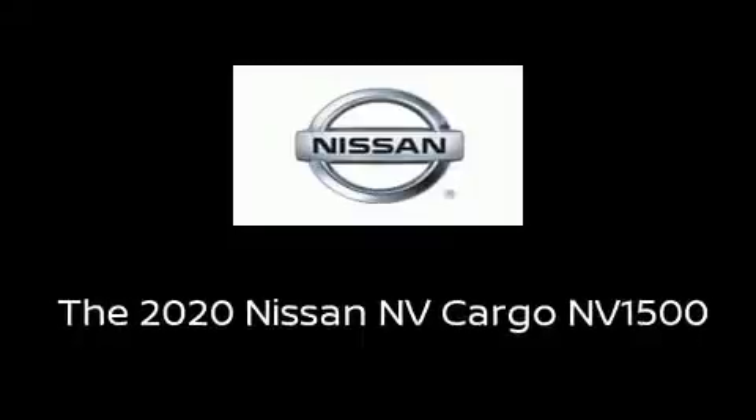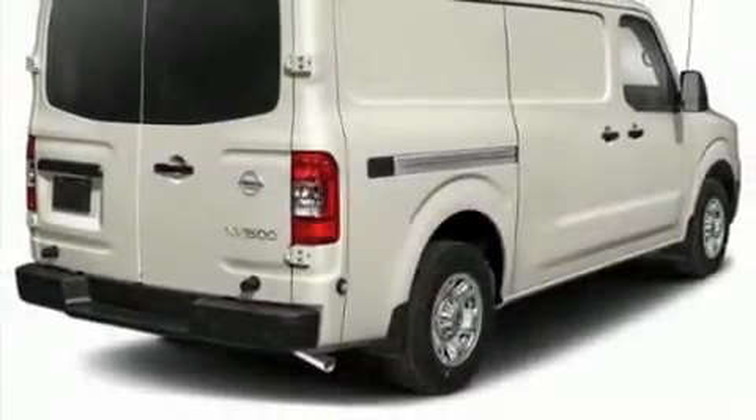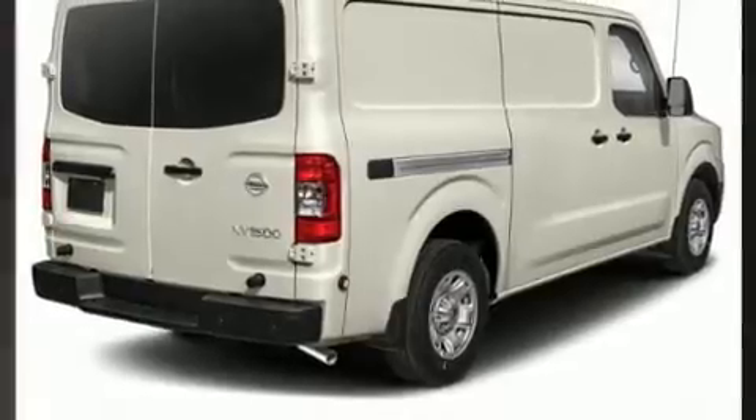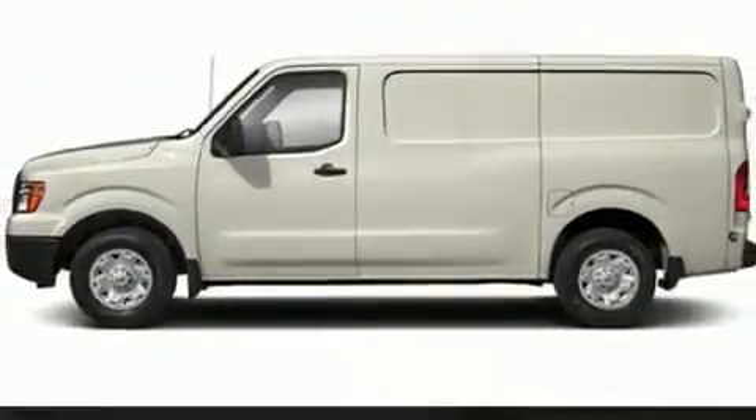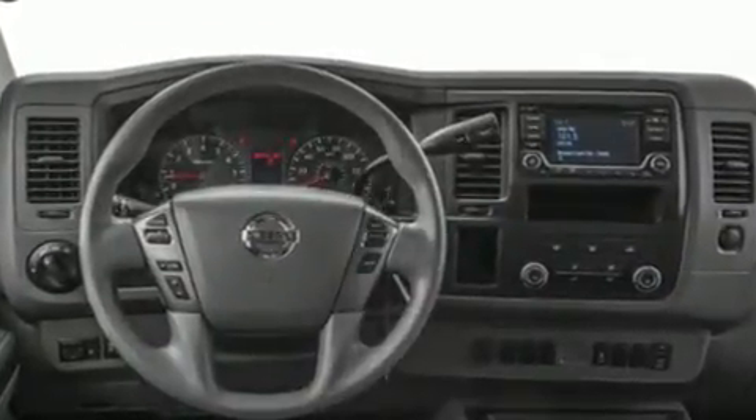You can expect a lot from the 2020. Under the hood lies a 4.0-liter six-cylinder engine capable of producing over 260 horsepower and a hauling strength of 2,590 pounds in payload. It features an automatic transmission and rear-wheel drive.